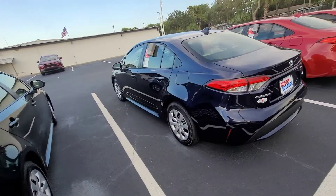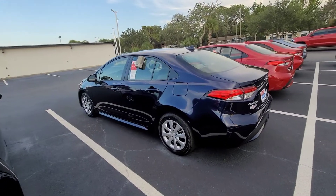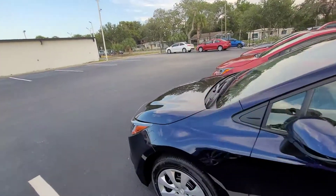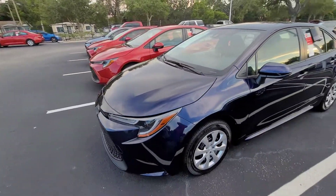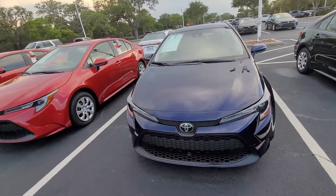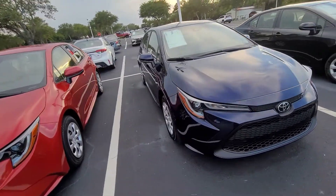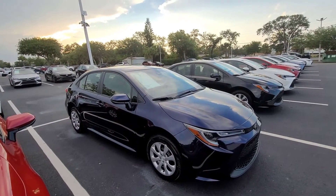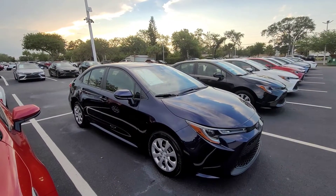My general breakdown includes all my dealer installed options, which include factory floor mats, a lifetime powertrain warranty, as well as window tint with a lifetime warranty, and the nitrogen filled tires. Great programs that we offer, as well as two years of maintenance, complementary with the vehicle.